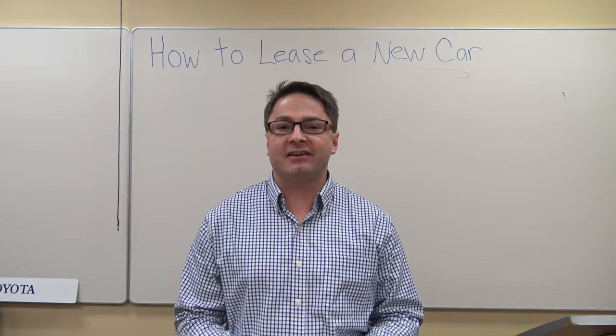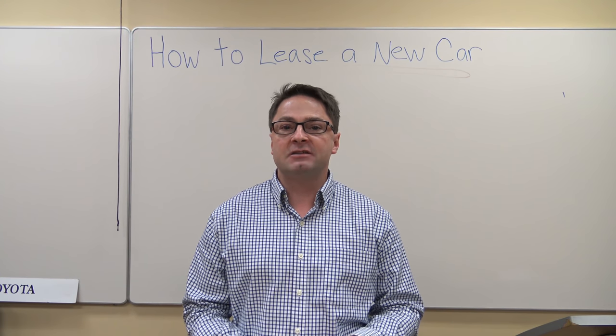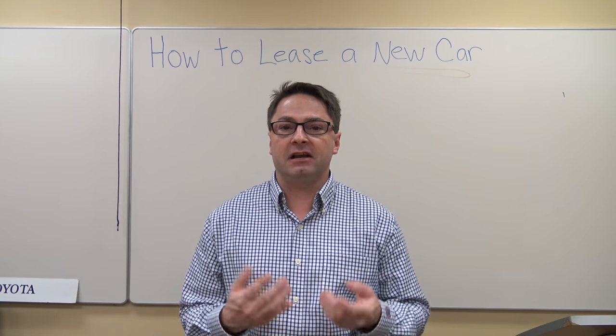Hi, everyone. I'm Jeff Teagan. I'm with Fred Anderson Toyota in Raleigh, North Carolina, and today I'm going to talk to you about leasing — specifically, how to lease a brand new car.